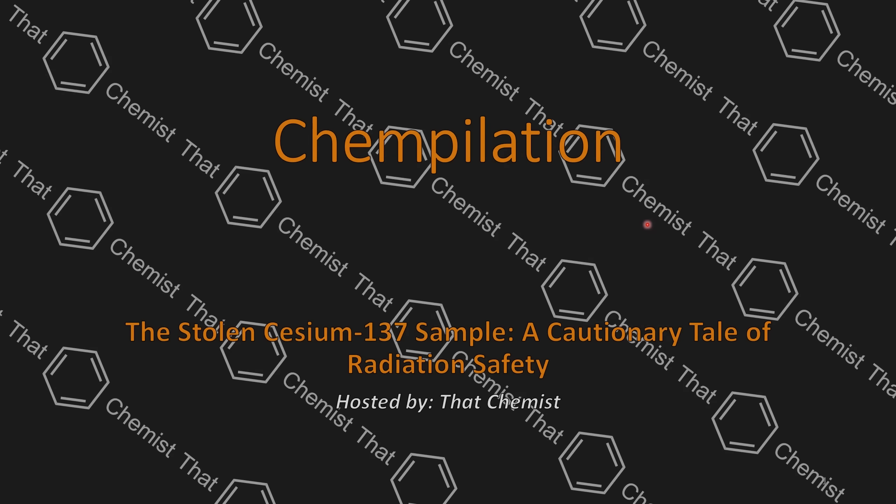Welcome back. I'm ThatChemist, and today we have a story where somebody steals a sample of cesium-137.